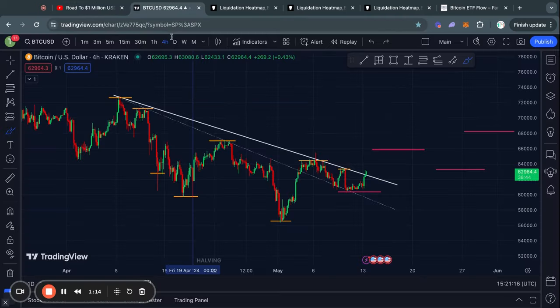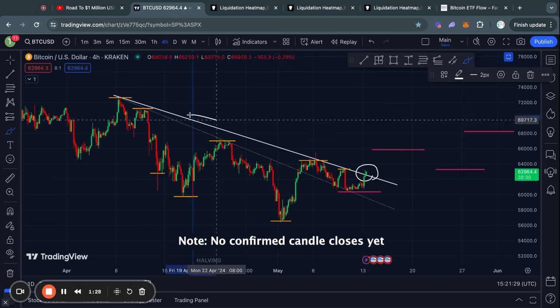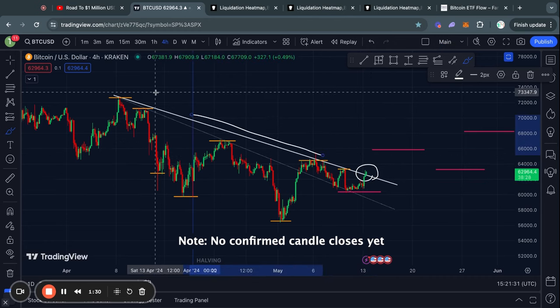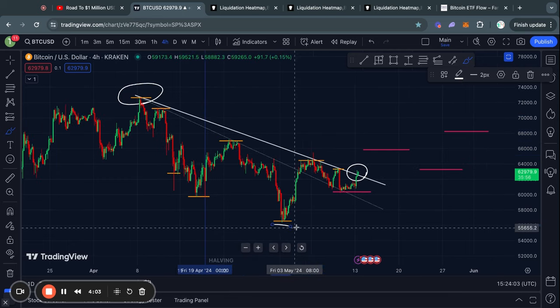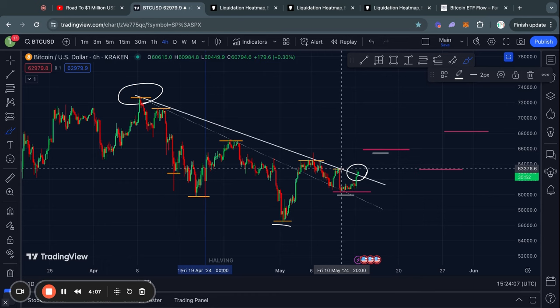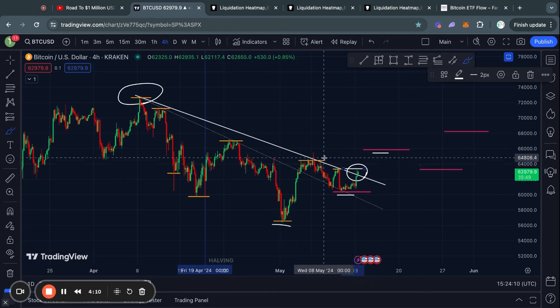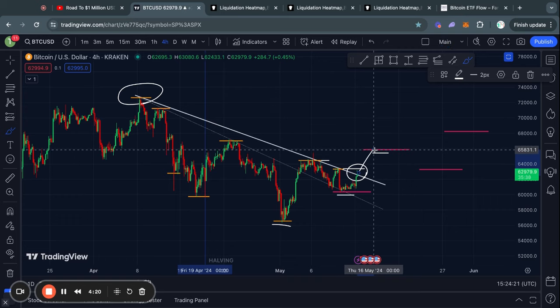Welcome to the road to 1 million US dollars. Over the last couple hours we actually broke out above this descending line of resistance that we have been facing for over a month. Potentially Bitcoin is ready to start forming a new structure if we break through the level at about 63.4k, and then the level above that at 64.5k — because then we are making a higher high in the price.